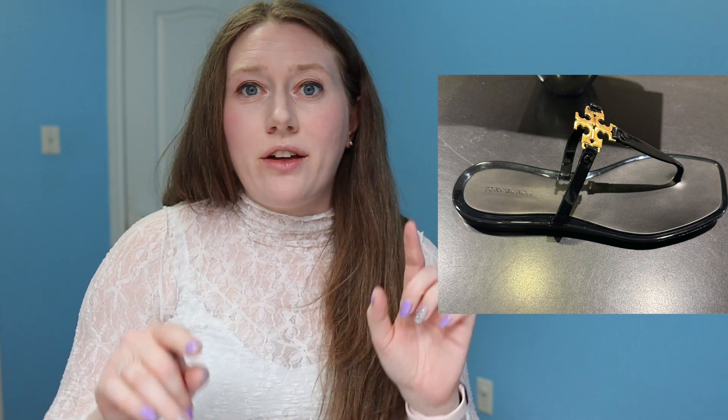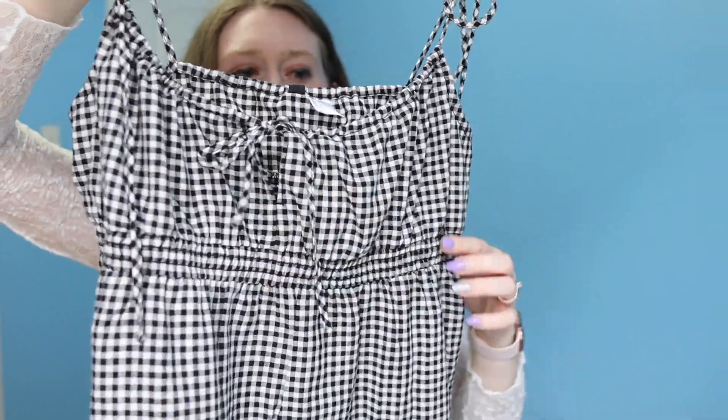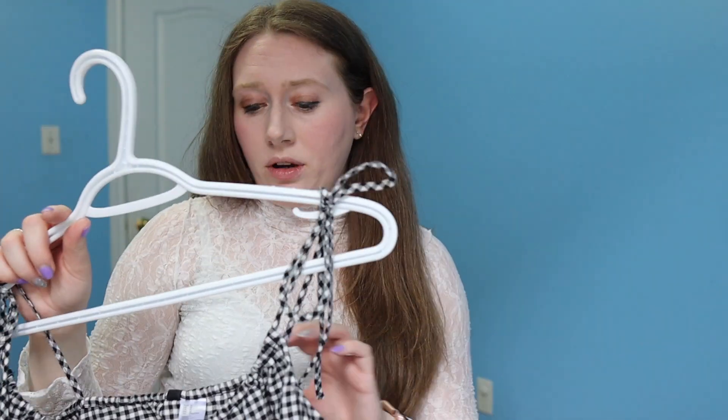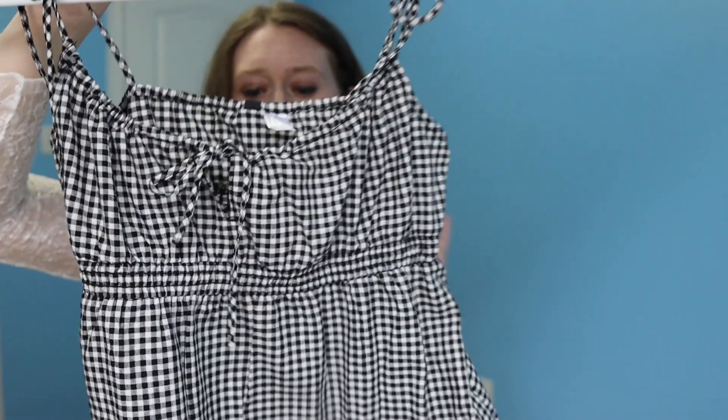They're the Tory Burch jellies — they come in clear and black and they are too cute. I'll probably put a picture up here so you can see them. Another shirt I got from H&M is really nice — it's got an elastic just underneath the bust with a really nice pattern, and it flares out so it gives a great shape. I would wear this with the jean skirt and it would look super cute for summer. I love the tie detailing on the top.